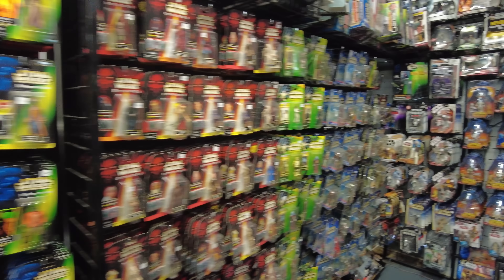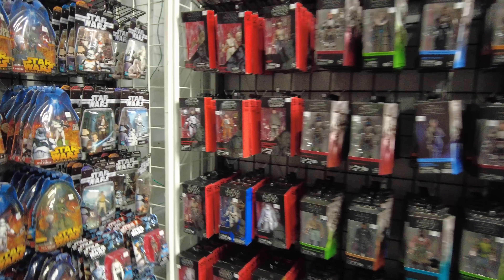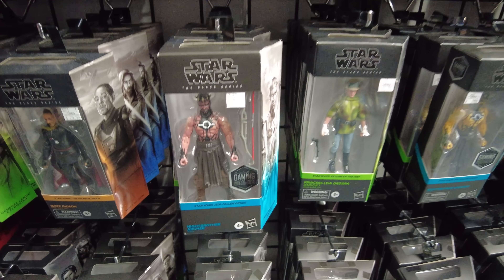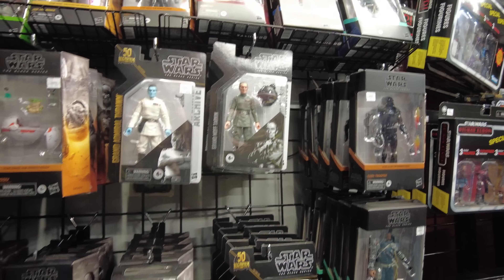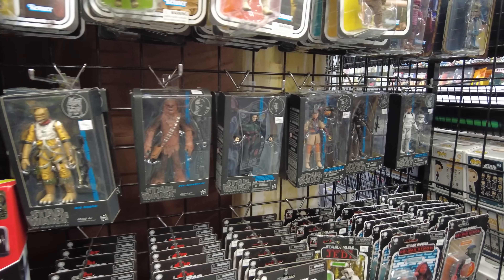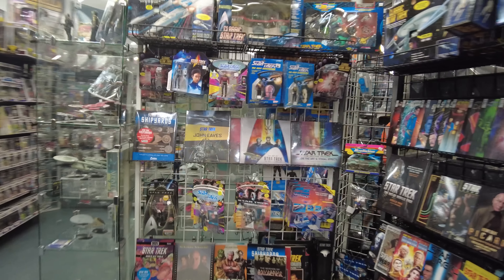There's some Power of the Force and some three-and-three-quarter figures. There's some Black Series. Cad Bane is tech. The Knight Brotherhood Archer. They got the Grand Moff Tarkin, Obi-Wan. Here's Bossk, Chewie, and some more original Black Series. Here's Han as the Stormtrooper - that's cool. There's some Star Trek, but we don't want Star Trek on the channel.